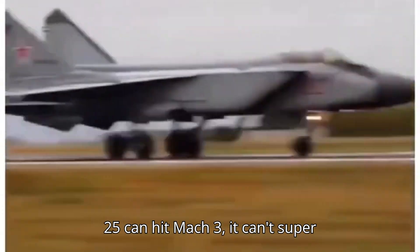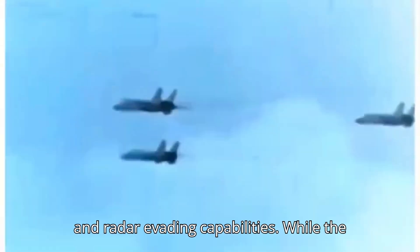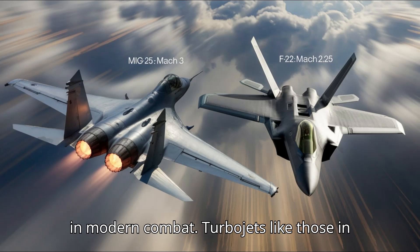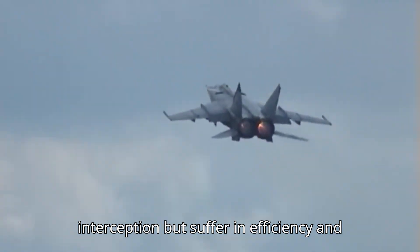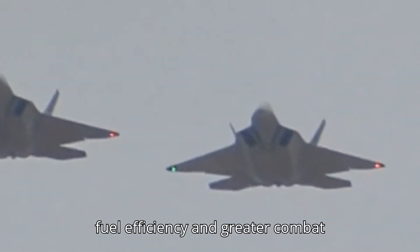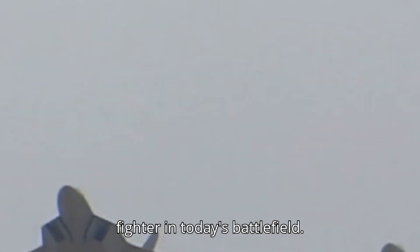While the MiG-25 can hit Mach 3, it can't supercruise, and it lacks the F-22's agility and radar-evading capabilities. While the MiG-25 was designed for sheer speed, the F-22 was built for a more versatile role in modern combat. Turbojets like those in the MiG-25 excel at high-speed interception, but suffer in efficiency and sustained performance. On the other hand, the F-22's turbofans offer supercruise, fuel efficiency, and greater combat flexibility, making it the better overall fighter in today's battlefield.